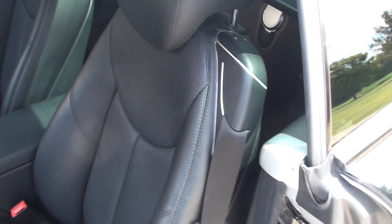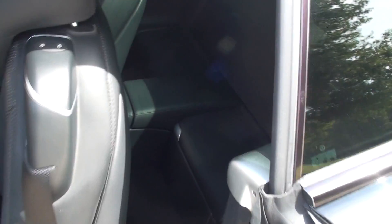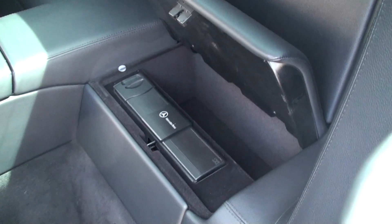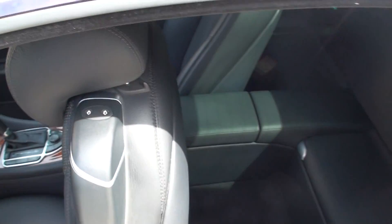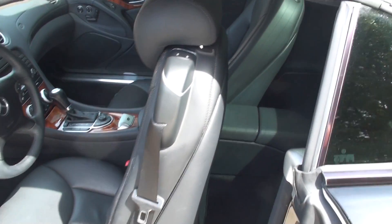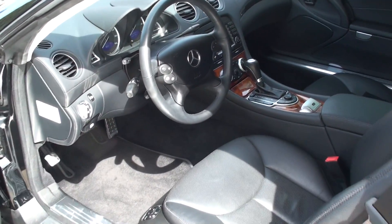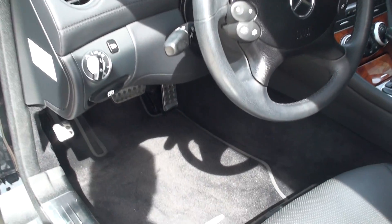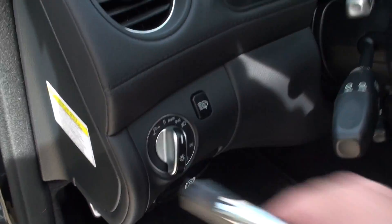Push this button here and the seat goes up so you have access to it. On this side you've got a six CD changer, and behind the passenger seat you've got just a storage compartment. Push the button again and it closes. Very nice. We've got clean carpets and floor mats. Automatic headlights — it's even got the headlight washer system.